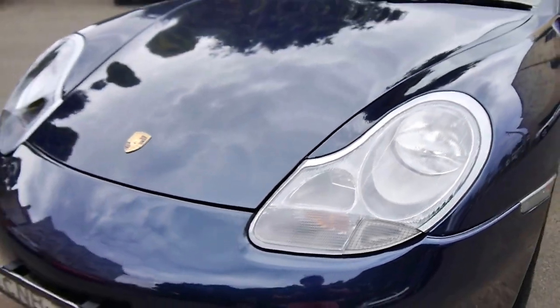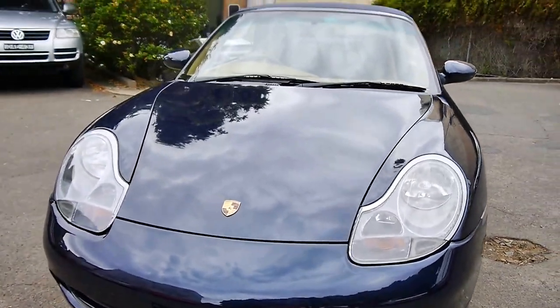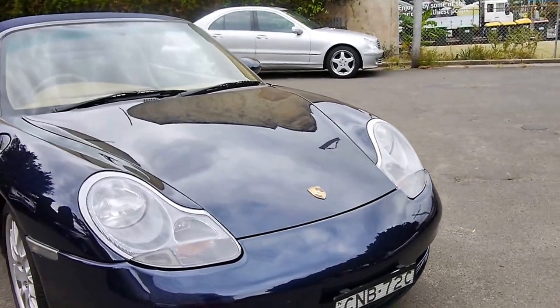You can see the headlights are in as new condition, the paint — everything about this car. It really is very good.